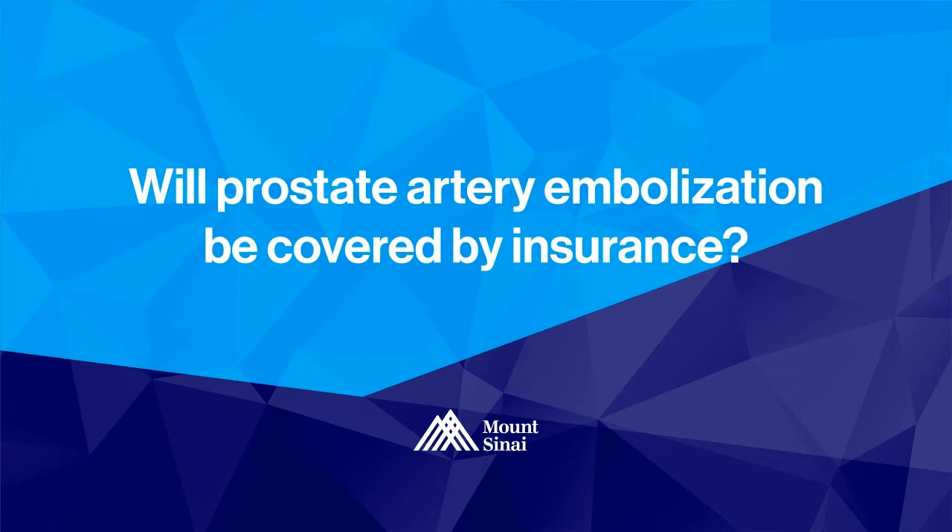One of the best things about prostate artery embolization is that it's covered by insurance. Most patients do not have to pay any money out of pocket for this procedure. Most insurance carriers will cover prostate artery embolization, and before embarking on the procedure, we make sure that insurance companies will agree to support and pay for the procedure.